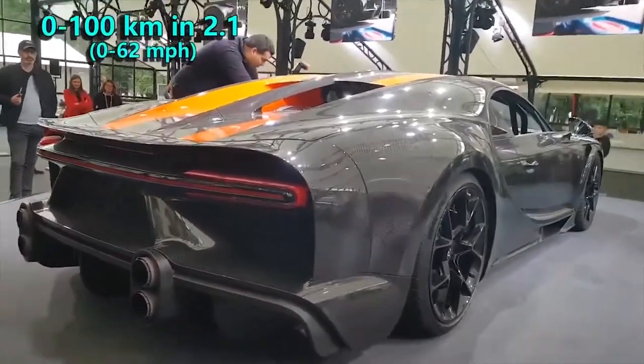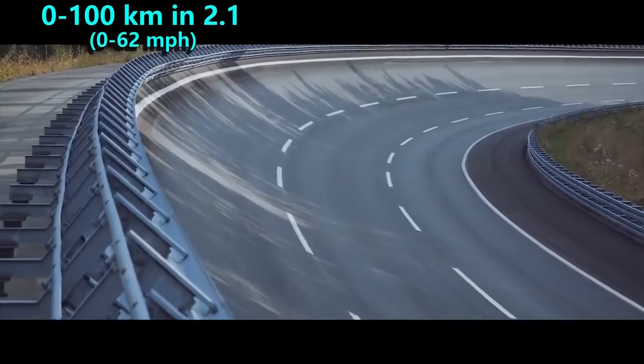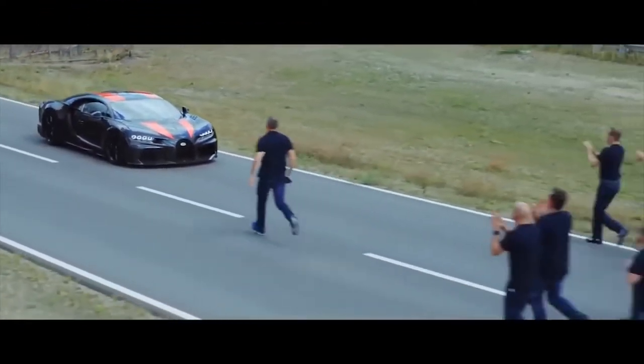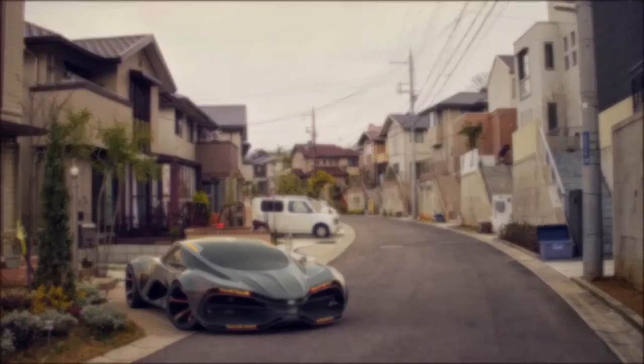When it comes to acceleration, it has a claimed time of 2.1 seconds to achieve 100 kmph, which sounds possible considering how fast it is. Alright, that's it for this video. I hope you enjoyed it. If you did, don't forget to like this video, subscribe to my channel and turn on the notifications.